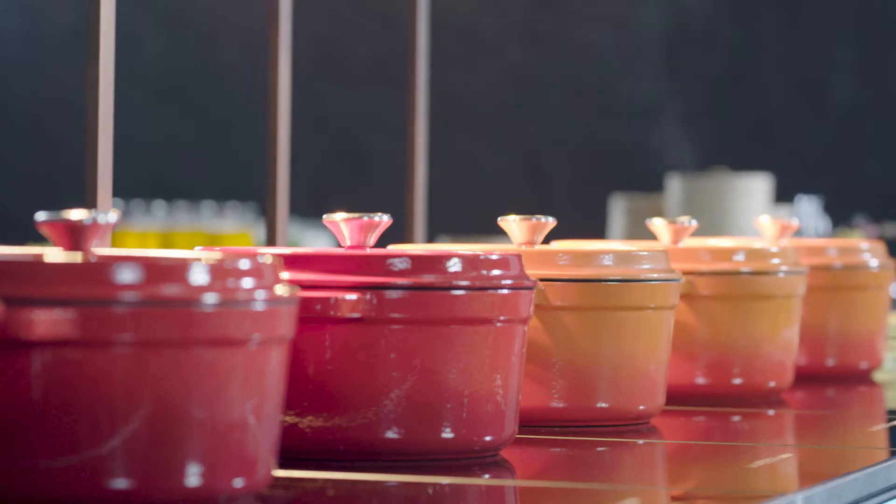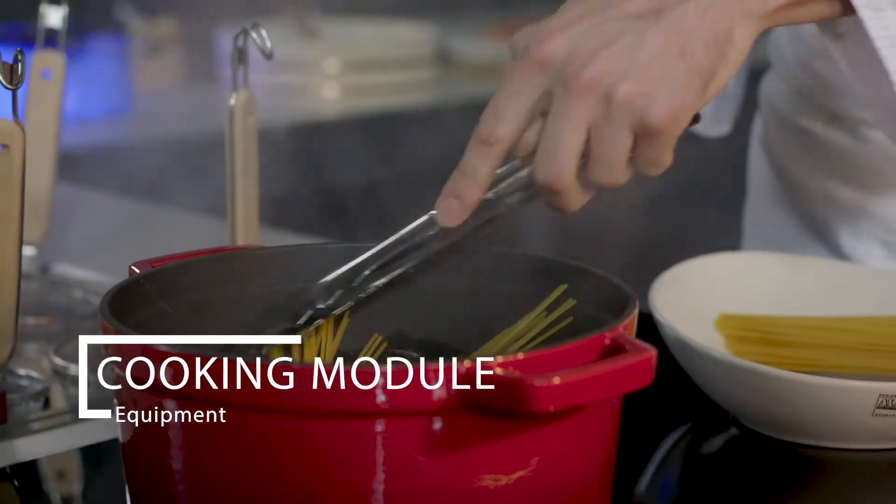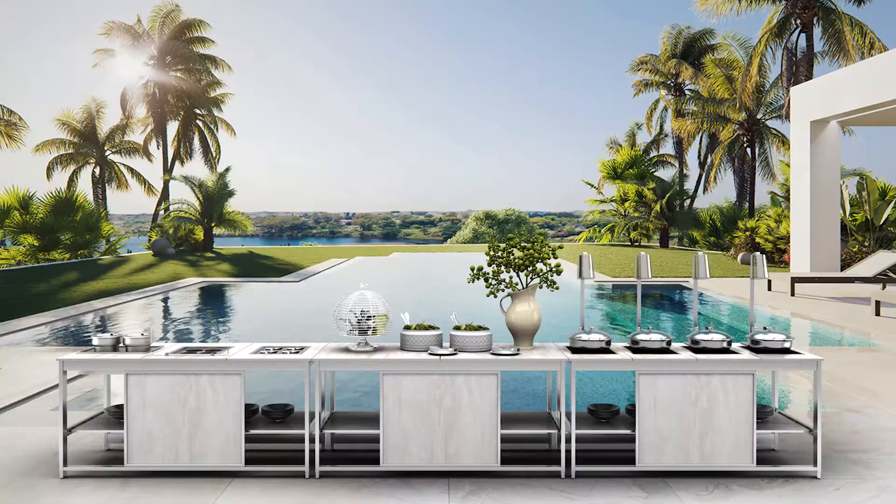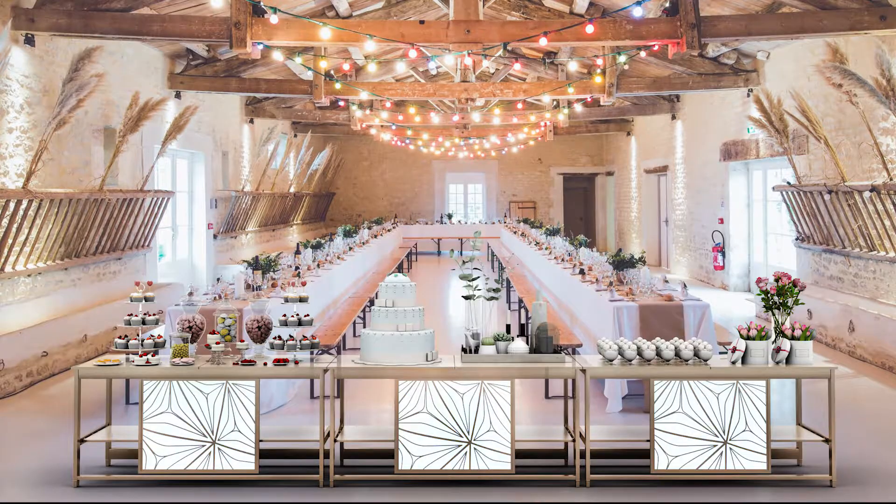Another major milestone is the cooking modules and cooling modules equipment, creating a brand new buffet station consisting of universal modules suitable for any type of banquets, parties and venues.